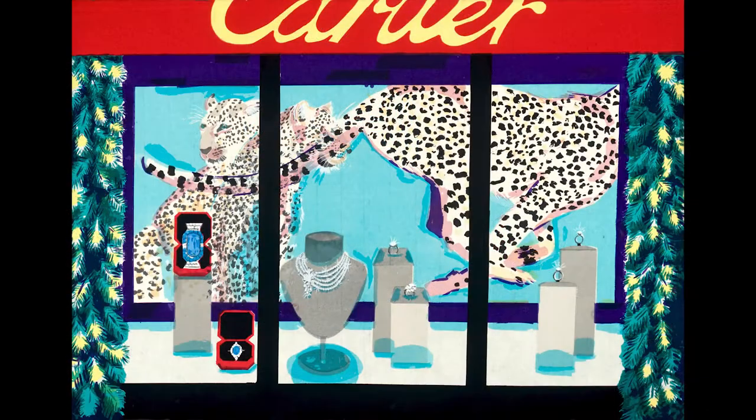In this piece called Cartier's Christmas Window, it's near and dear to my heart as a native New Yorker because every December everyone gets so excited to see these fantastic windows and the displays of jewelry that we may not own, but we can look at and enjoy.